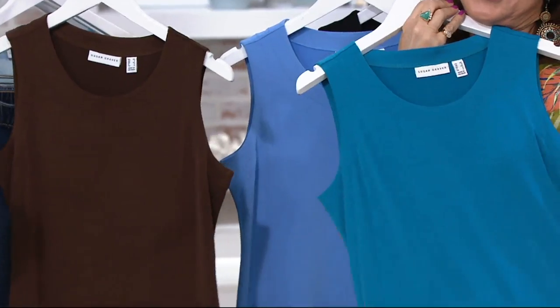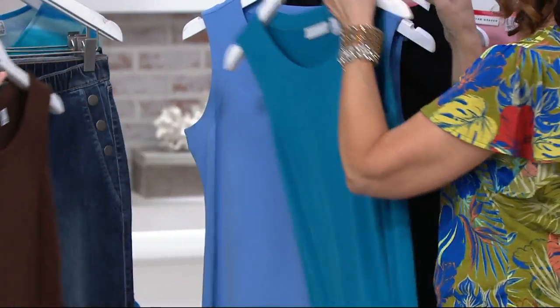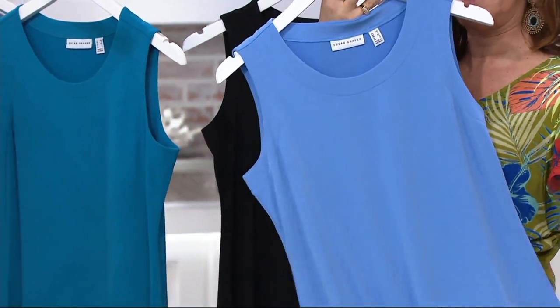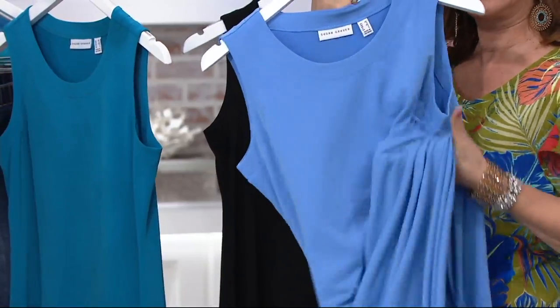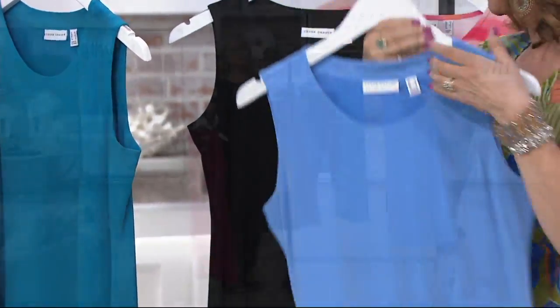The deep teal is very limited, large through 2X. I love this — it's a good color. Delphinium is what Adrienne is wearing — lighter color, like the Delphinium flower, which we love. Look at that. It's liquid, it's cool to the touch, it drapes on the body.